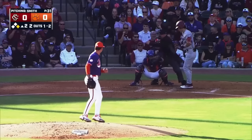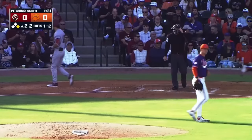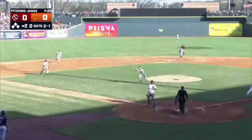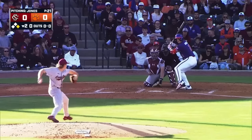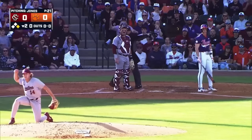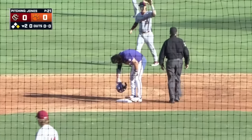Strike three called right at the knees over the outside corner. There's a wind-up — foul tapper, left side, a high bouncer off the glove of Jones, thing went 30 feet from home plate. Runner going — Naraki swings and misses. Throw down to second, he's out at second base.